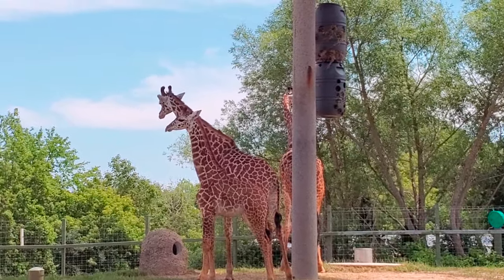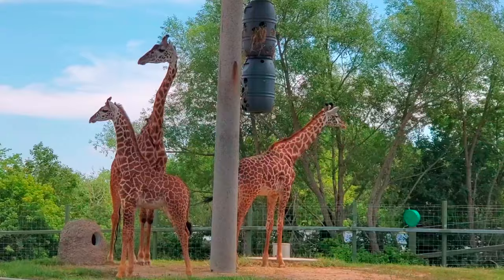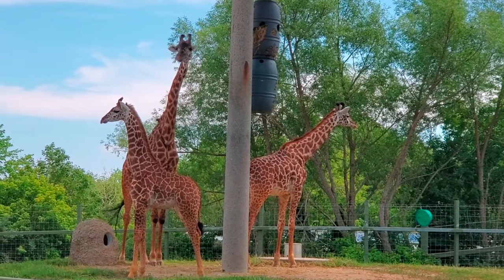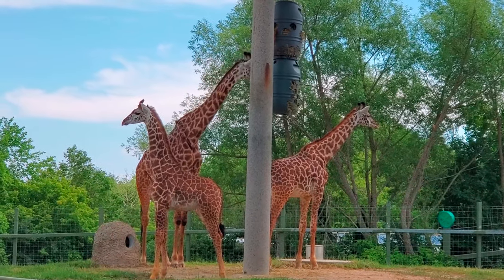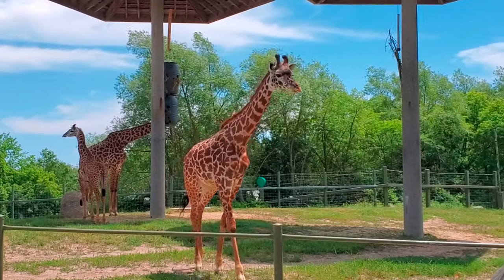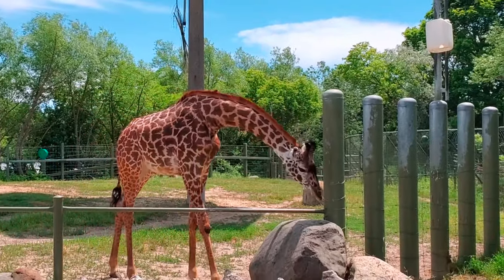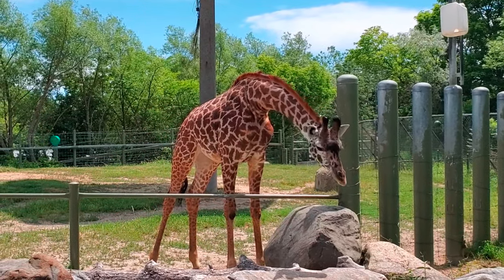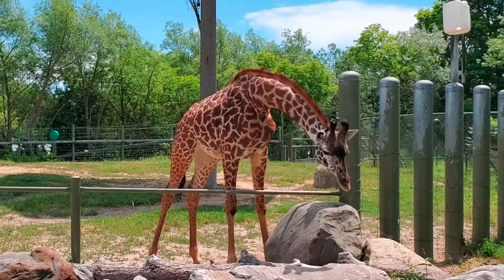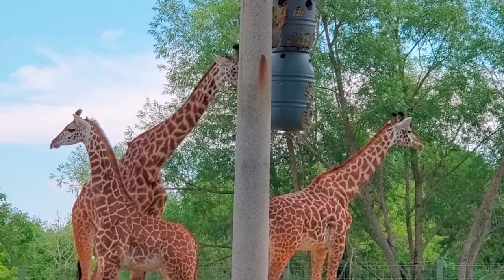Maasai giraffes are the tallest animals in the world, standing up to 18 feet tall and weighing 2,600 pounds. Their necks alone are 5 feet long and are supported by 7 vertebrae — the same number as humans, the giraffes are just a lot larger. Giraffes' hearts are also massive, weighing 25 pounds, which is needed to circulate the blood to its lofty extremities. These giraffes have an incredibly flexible blue-black tongue which measures 18 inches in length, and they can use it to pry leaves and branches from the tree tops for food.